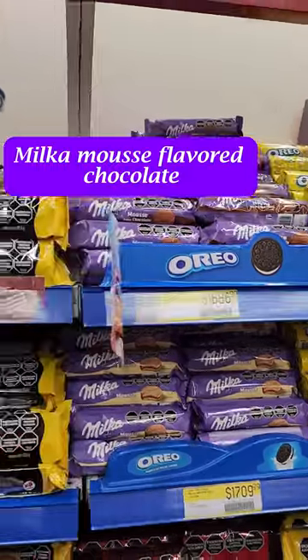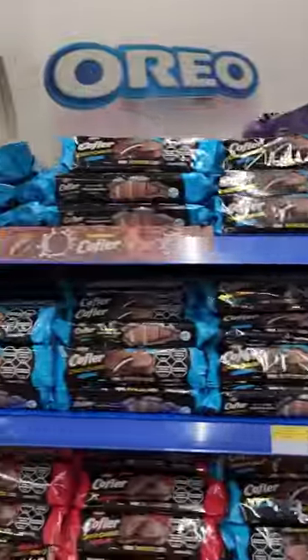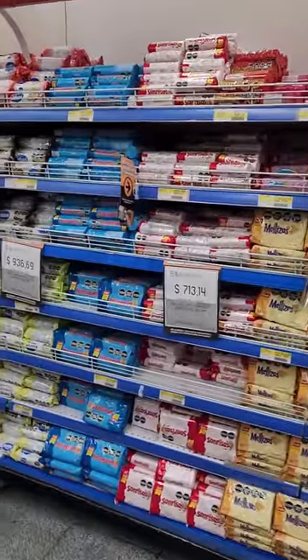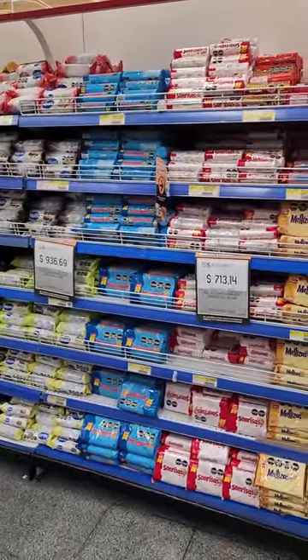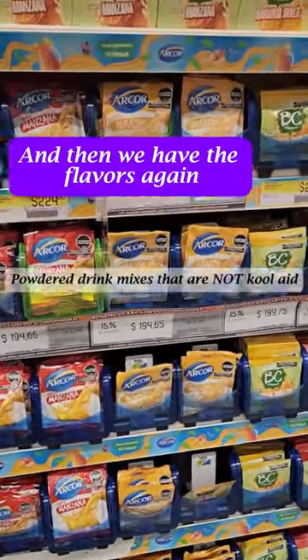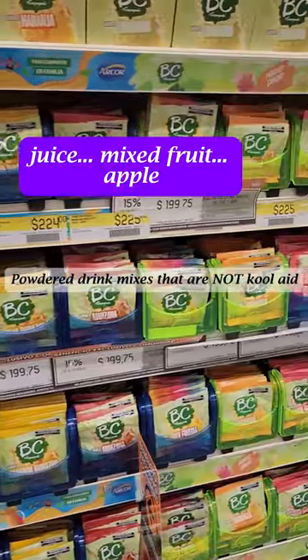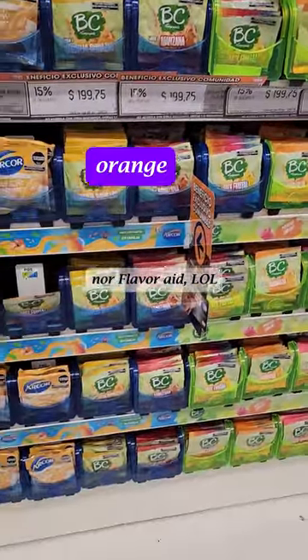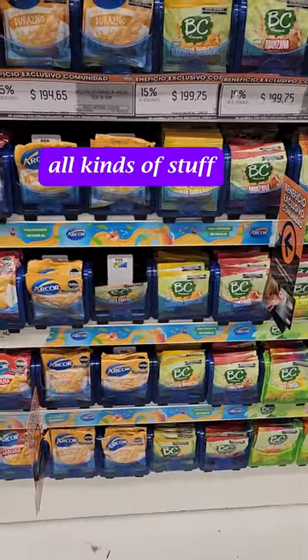Milk-a-mousse flavor chocolate. And then we have the flavors again — the juice: mixed fruit, apple, orange, all kinds of stuff.